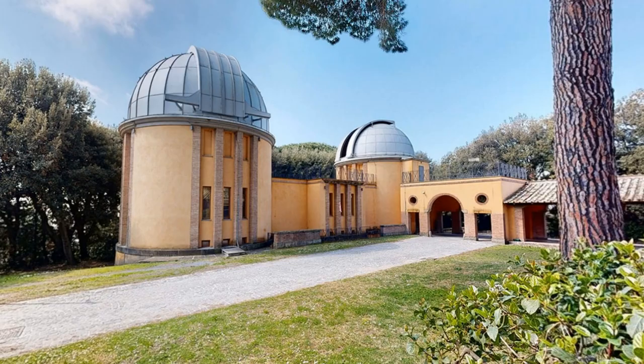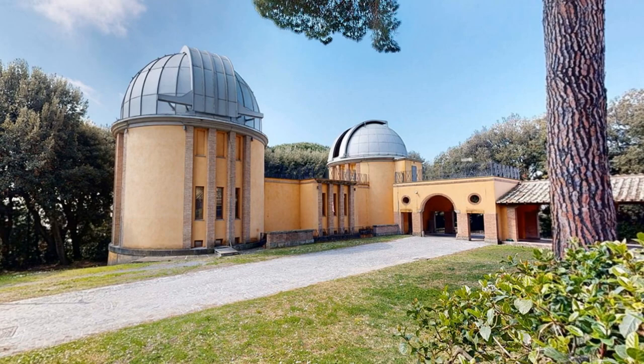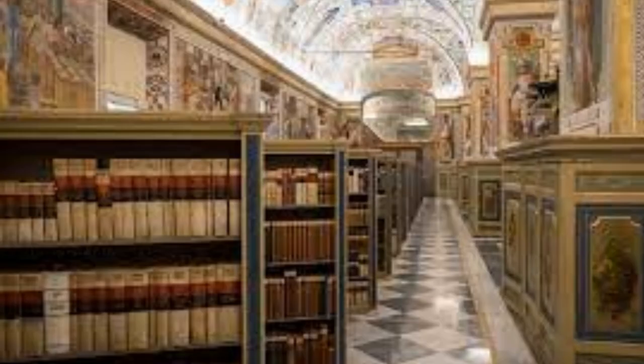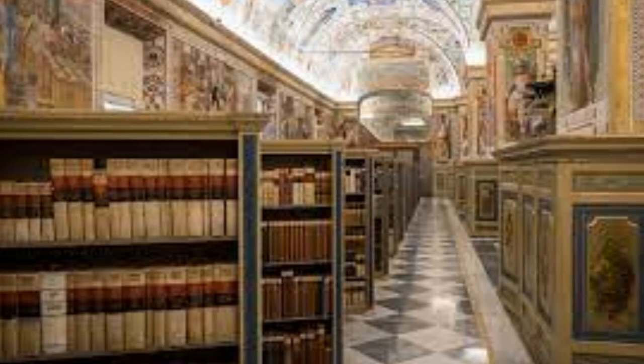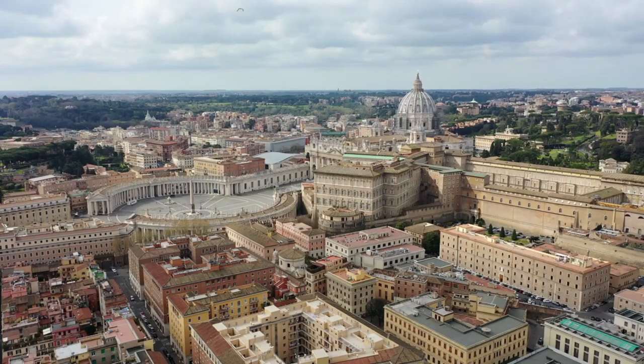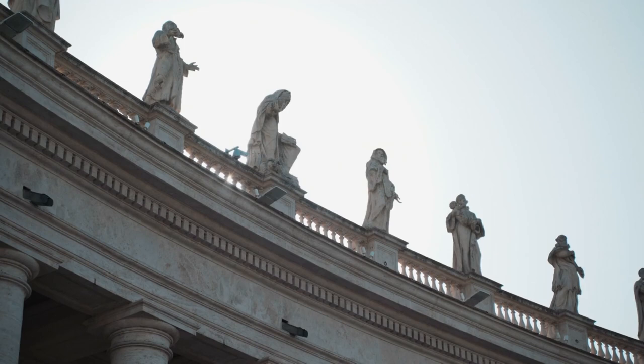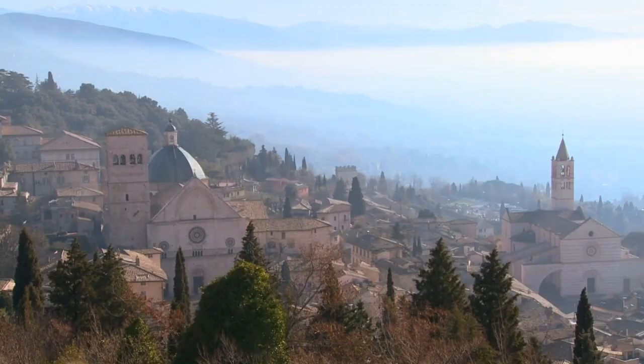For those with a curiosity for the cosmos, the Vatican Observatory is a hidden gem — one of the oldest astronomical research institutions in the world, blending science and faith. The Vatican Apostolic Library is an intellectual treasure trove, containing a vast collection of manuscripts, books, and ancient texts, including some of the world's most valuable and historically significant documents. Vatican City is truly a place of endless discovery, where every corner holds a piece of history, art, or spirituality — a testament to the richness of its cultural heritage.